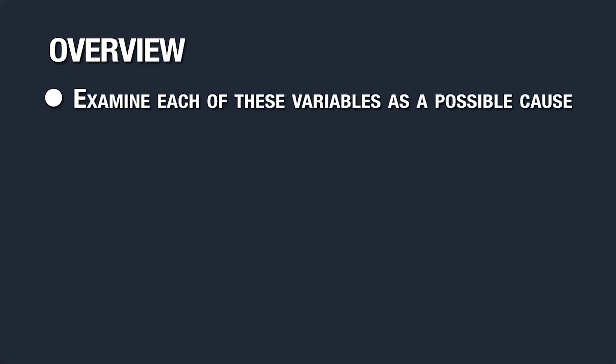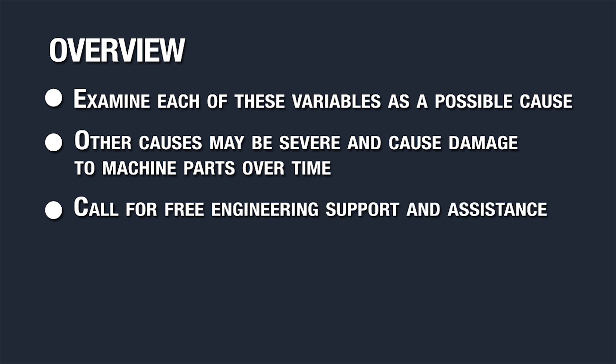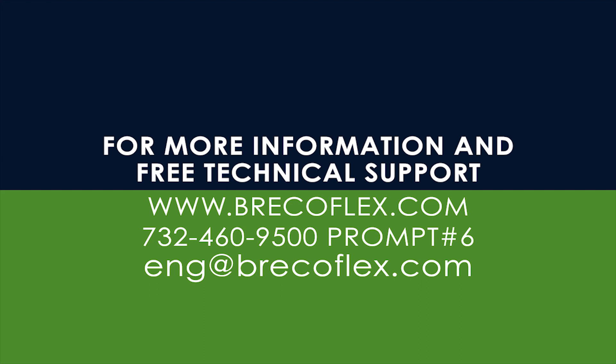When dealing with issues of noise, examine each of these variables as a possible cause. It's important to note that noise can be indicative of a bigger issue that can cause damage to your belt, pulley, or drive over time. If you need assistance in determining the cause and solution for your belt noise, please contact an applications engineer at the number and email shown at the end of this video.